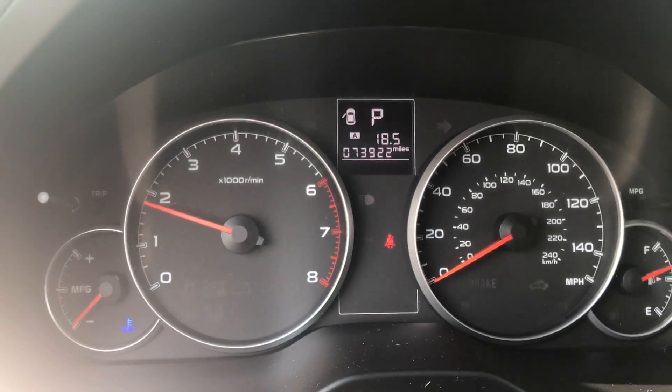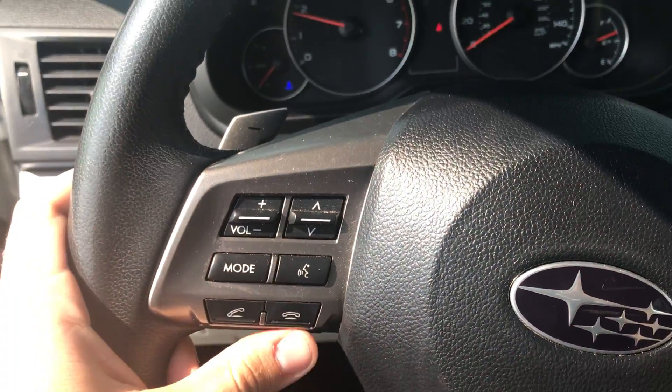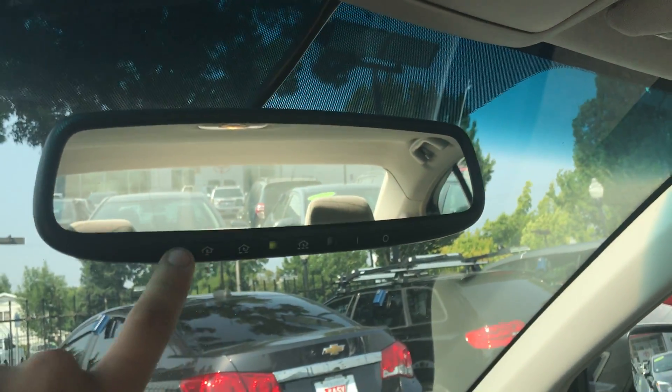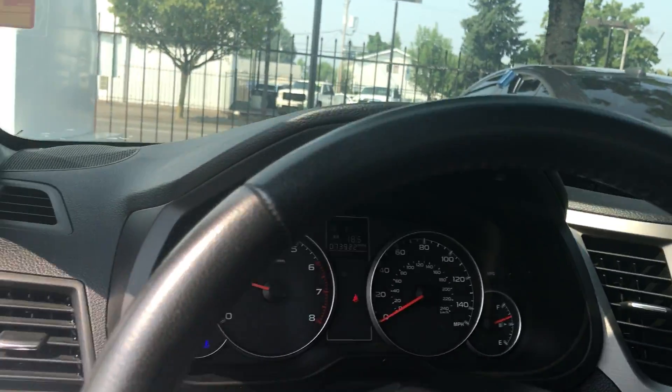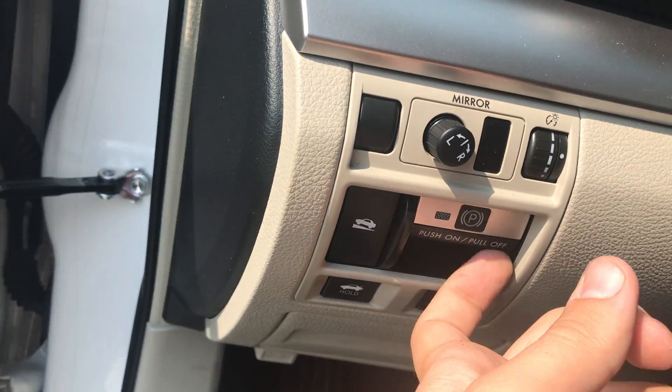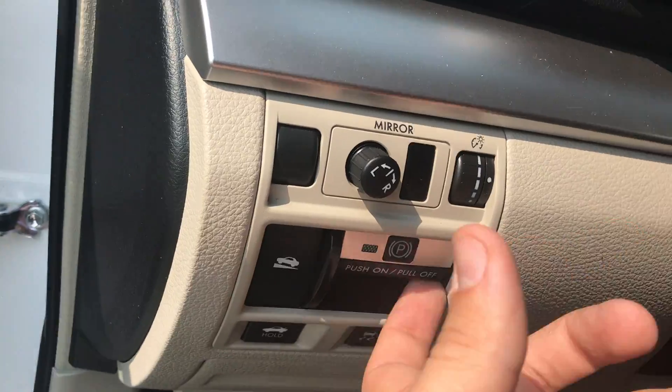Looks like 73,000 miles on it currently. Bluetooth controls and audio controls on the steering wheel. Also up top you have an auto-dimming mirror with HomeLink, and you also have a moonroof. Right there it looks like you have traction control, stability control, as well as an electronic emergency brake.